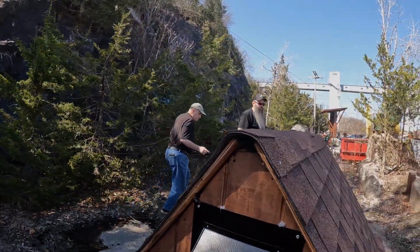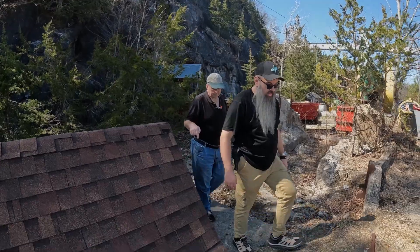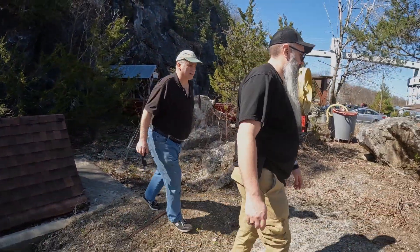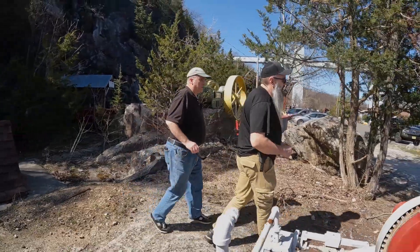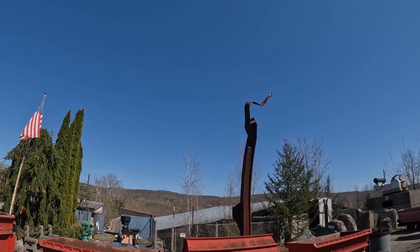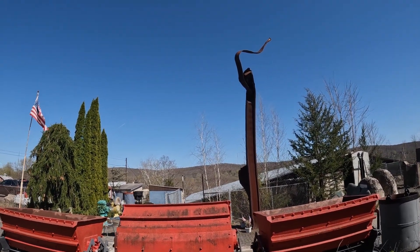This might be the hole that they basically lowered some of the Sterling Hill slab through — part of it that went to the Museum of Natural History in New York. You know what that piece of steel is right there? That's from the World Trade Center in New York.